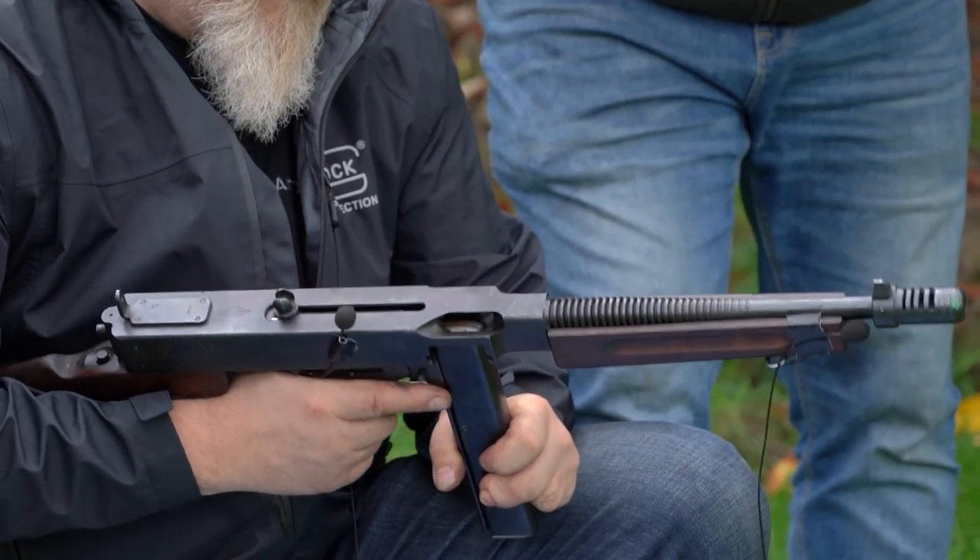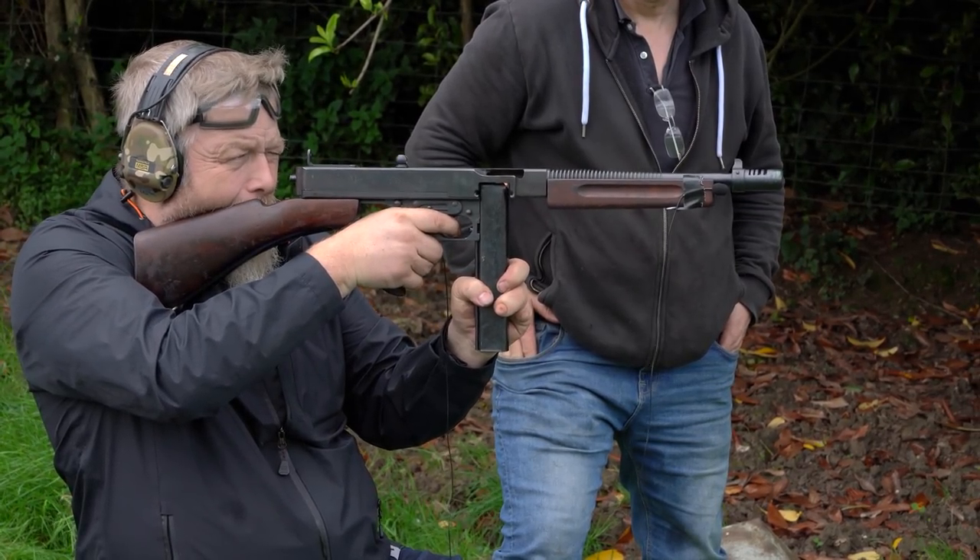The most exciting gun for me to capture is the Thompson. It's a gun that has a lot of history. Hearing all of the mechanical parts moving, recording every single element of it, and the firing itself was just really fun.